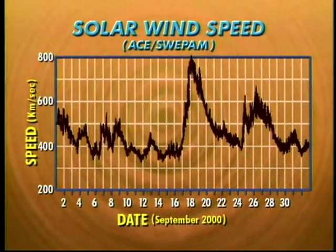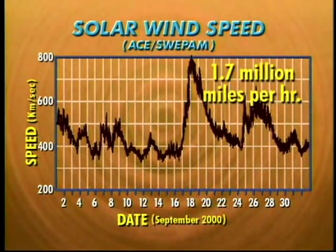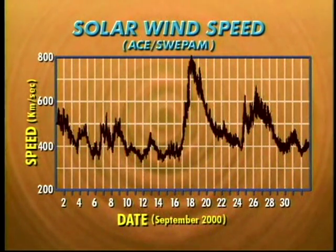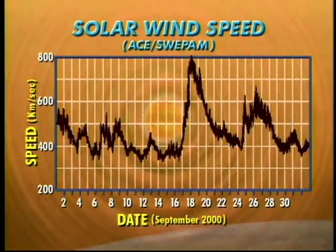It looks like the speed of the solar wind ranged from 350 to 800 kilometers per second during the month of September. On September the 18th, the solar wind reached speeds of 800 kilometers per second, or about 1.7 million miles an hour. But most of the time, the solar wind averaged around 450 kilometers per second. From the analysis of this graph, we can determine how long it took the solar wind to reach the Earth's atmosphere.